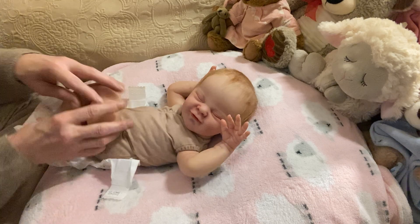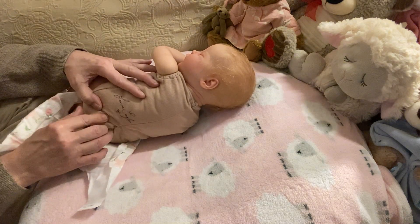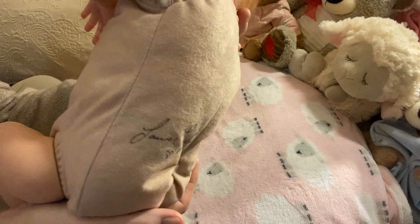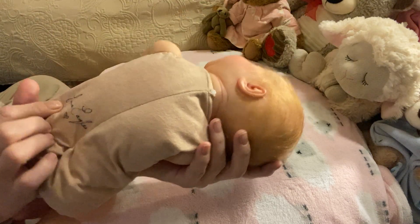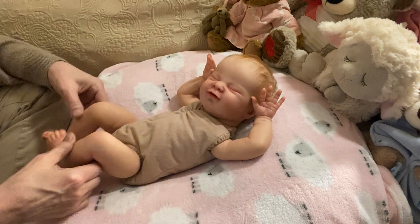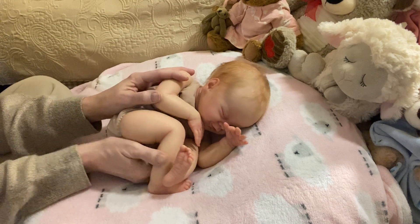I think this body is actually signed too by Laura Lee Eagles. Yeah, it is. So — Laura Eagles with the heart — let me just get her up close so you guys can see that. So her sculptor signed her body, which I think is really neat. And she's pretty floppy — pretty floppy and really tiny. Look at her. She folds right up into this little melon ball. Look at her, oh my goodness.